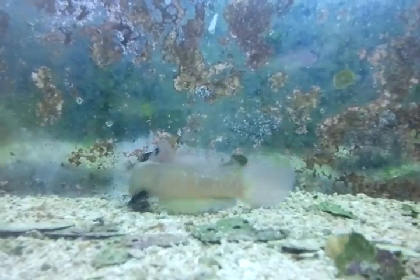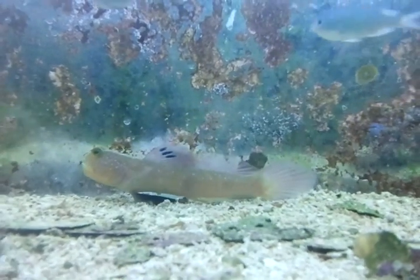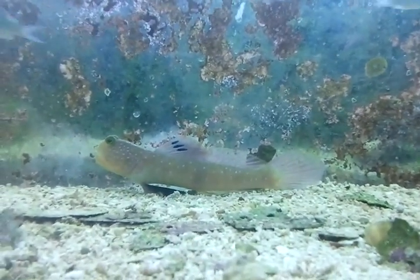Again, this is a Blue Spotted Watchman Goby and he's available for sale at the aquacorals.com website.